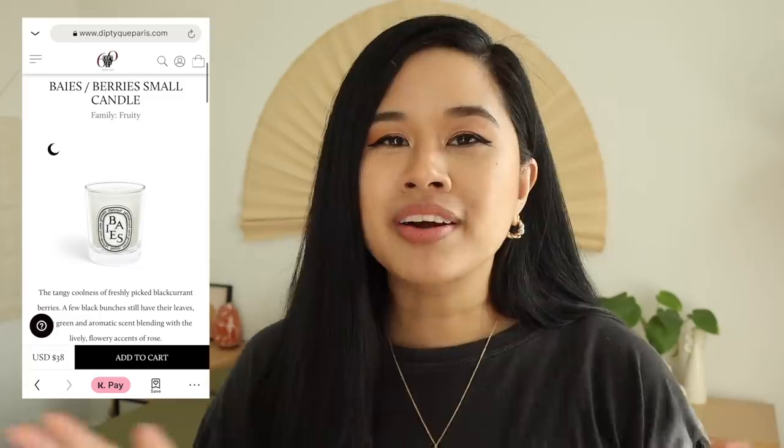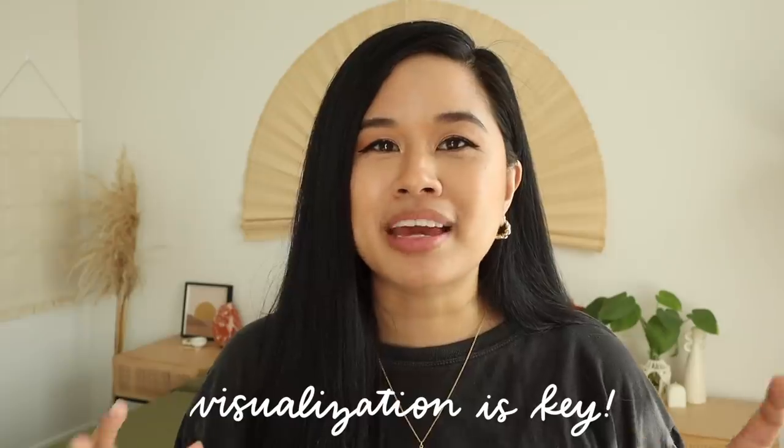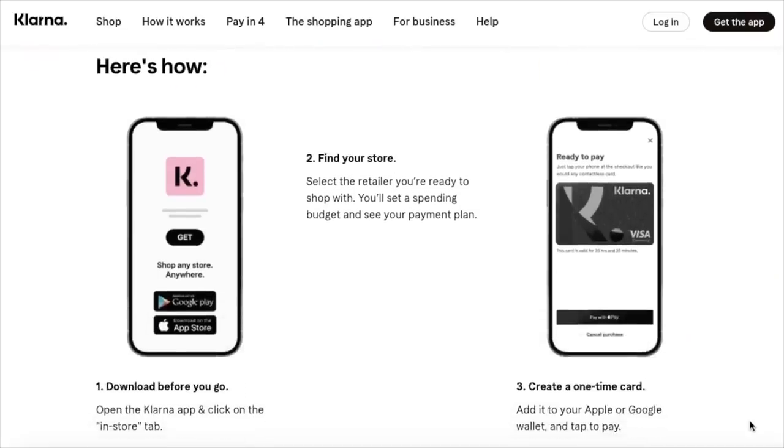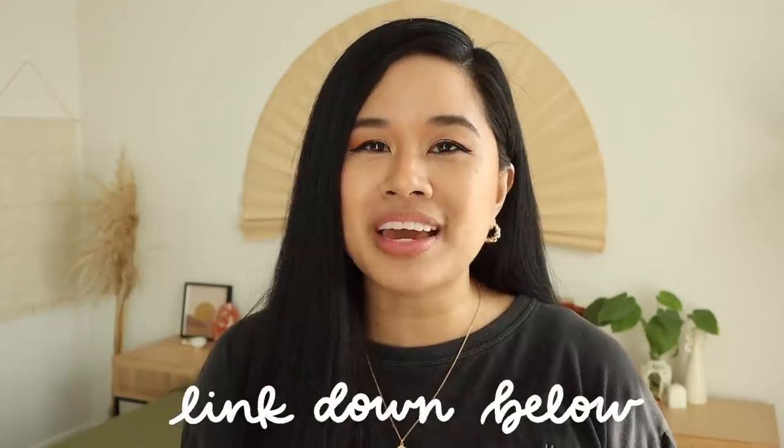I also noticed that Diptyque is a Klarna partner, so I couldn't help myself — I ordered a bougie candle from them. Their candles are so beautiful and luxe and elevated, and that's definitely something I want to bring into this space. I'll do a little mini haul when everything comes in. It's also really awesome that Klarna is now offering pay-in-four in store, and the list of available stores is growing. If you're interested in checking out Klarna and downloading the app, be sure to check my description box — I'll have a link down below with all the info.